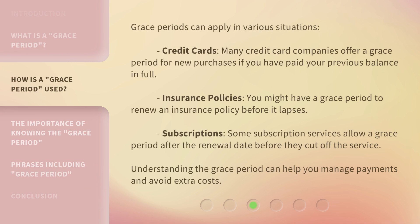Grace Periods can apply in various situations. Credit Cards: many credit card companies offer a Grace Period for new purchases if you have paid your previous balance in full. Insurance Policies: you might have a Grace Period to renew an insurance policy before it lapses. Subscriptions: some subscription services allow a Grace Period after the renewal date before they cut off the service.